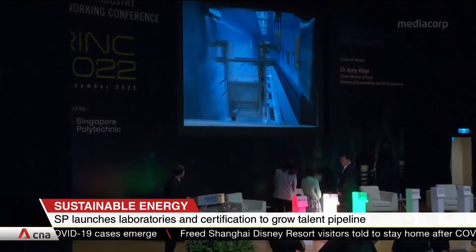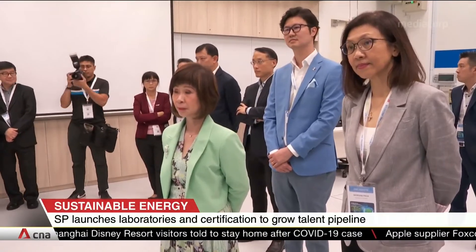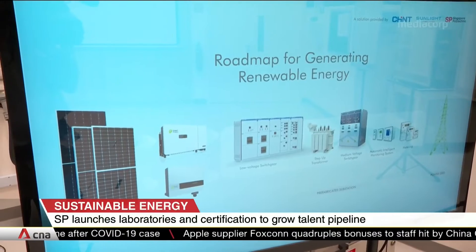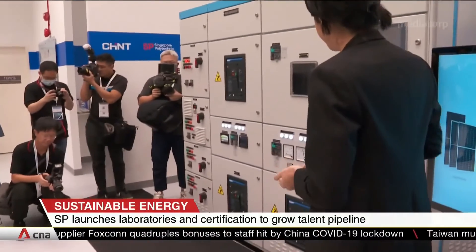The Polytechnic also launched two laboratories — one with Samcorp and the other with smart energy solutions provider Chint. The aim is to intensify research and development efforts in the solar PV system field and grow the talent pipeline for the green economy in the region.